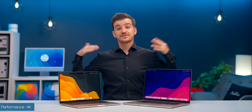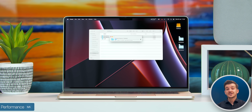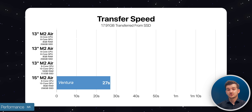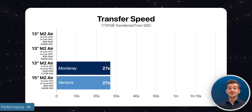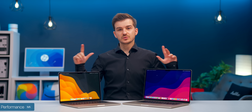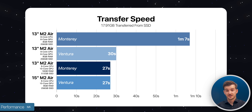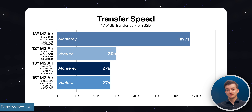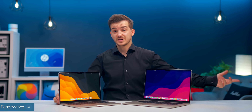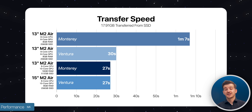How would these slower speeds affect actual file transfer? A folder with 17.91 gigabytes of video files took 27 seconds to transfer on the 15-inch MacBook Air — the same as the 512GB model of the 13-inch when tested at launch, with the base 13-inch taking 1 minute and 7 seconds at launch but only 30 seconds when retested on Ventura. We don't really know if Apple made improvements to transfer speeds on the base models, but right now they both seem to match what a 512GB model had at launch.